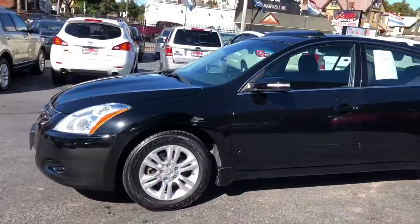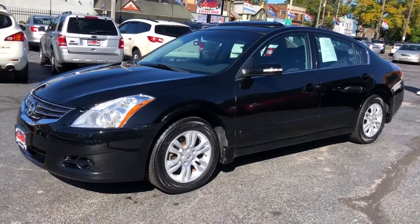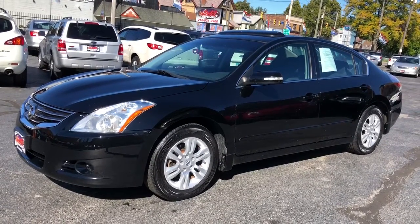This car comes with a service contract — 4,500 miles or 90 days. It's also going to offer financing with a minimum down of $795. That's Payton.com.